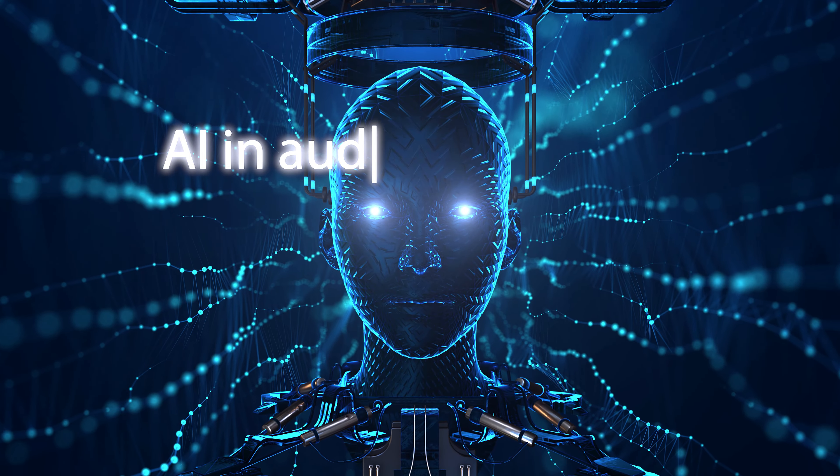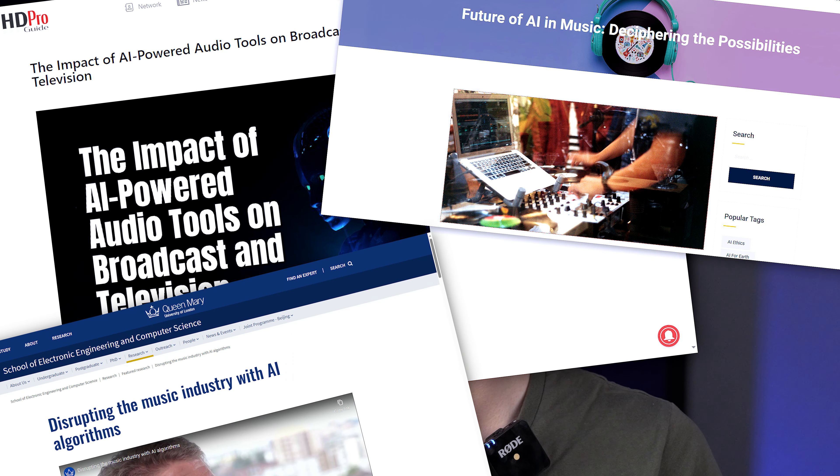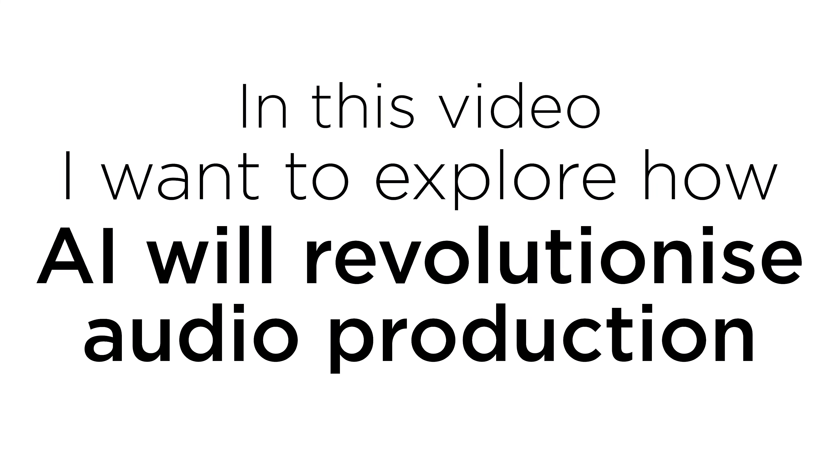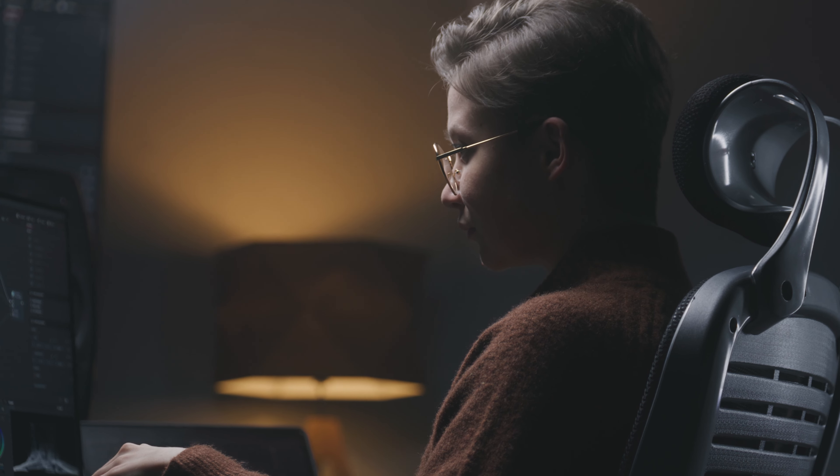Hold on to your headphones. We're talking AI in audio production. We all know about AI and it's taking over the world. Check these recent articles. But in this video, I want to explore how AI will revolutionize audio production, making it easier to achieve professional sound quality, even if you're just starting out.